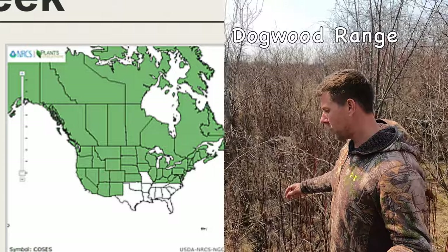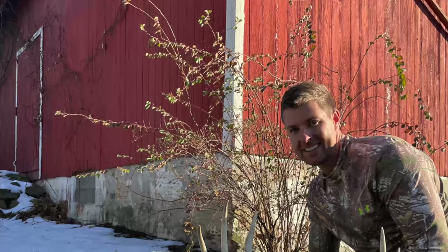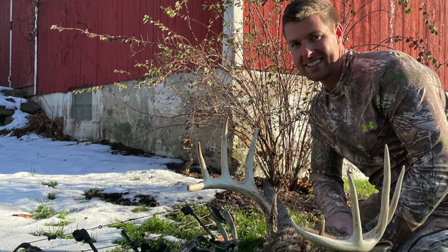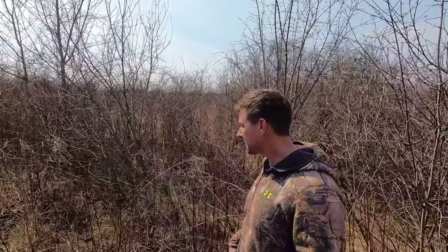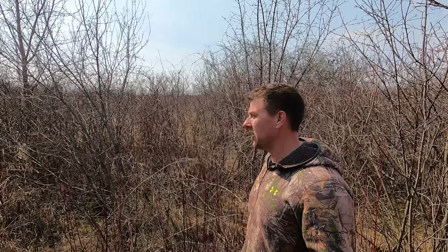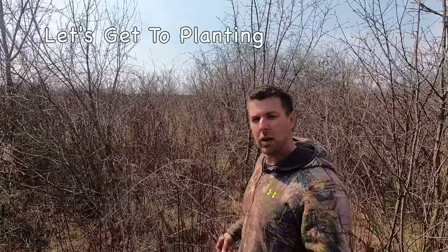It gets berries. It's good for other wildlife, good for birds, good for rabbits. I just shot two back-to-back bucks in here. It's just a big overgrown dogwood patch, basically. I've put some soybean food plots in here as well. But the reason they're in here is they feel safe because of all this dogwood. That's why these big bucks are in here.